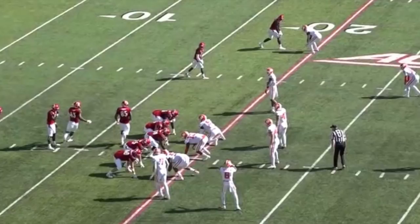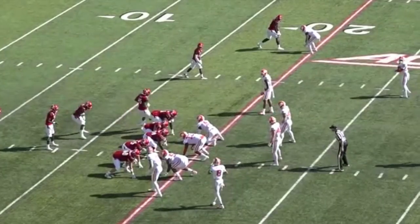Isaiah Simmons — combine nerds help me out with his measurements, I don't want to put the wrong ones out — but roughly he's six-something tall, 200-and-big-enough pounds. Somebody in the comments will help me out. But on top of that size, he's super fast, super long, and has super good hips.